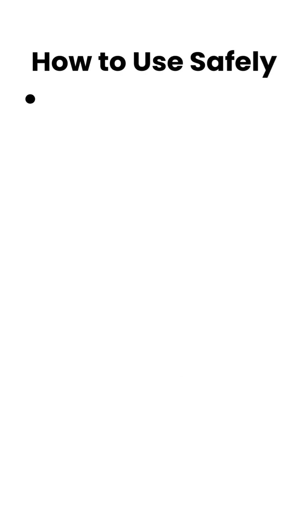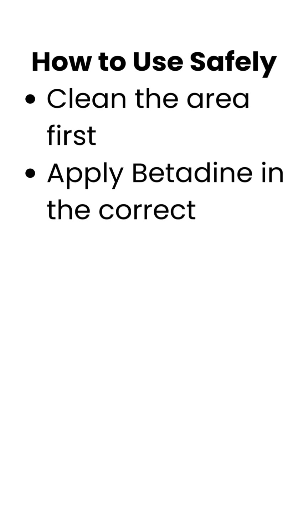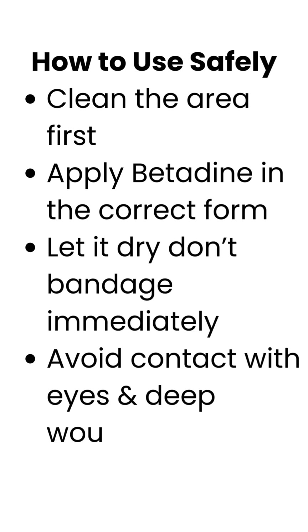How to use safely: Clean the area first. Apply Betadine in the correct form. Let it dry — don't bandage immediately. Avoid contact with eyes and deep wounds.